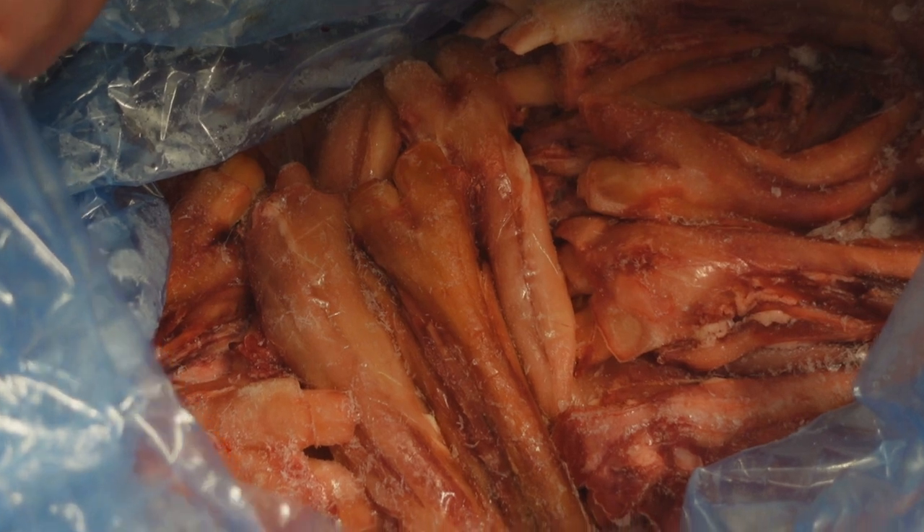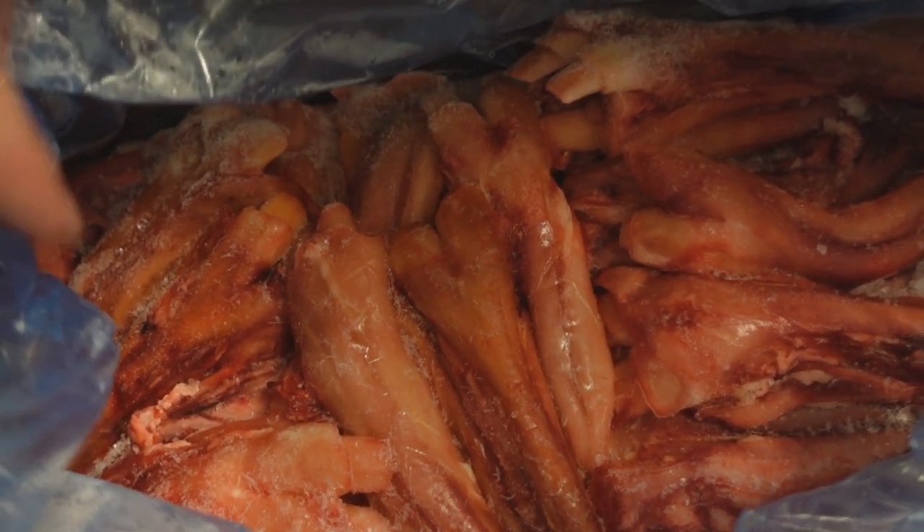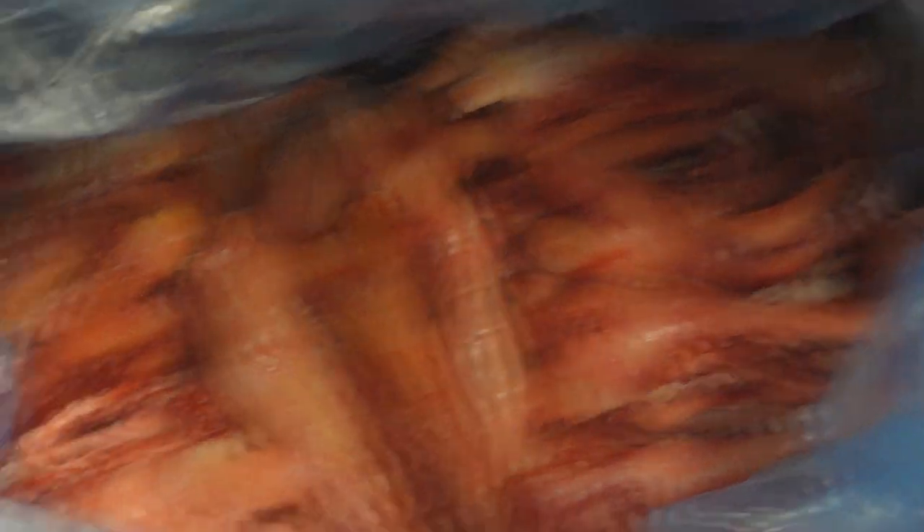We finally have some beef tendons in stock — we just got a portion of these for you guys, they should be available by the end of the week. Those are legitimate tendons, 100%. Some of you know we had that other distributor that tried to sell us ligaments as tendons, and that was a pain because I had to refund all the customers that bought it and then sell it as dog treats. We got a refund for the product and all customers were refunded — just not a good look. But now we do have the tendons, and the beef shank should be available later this week.